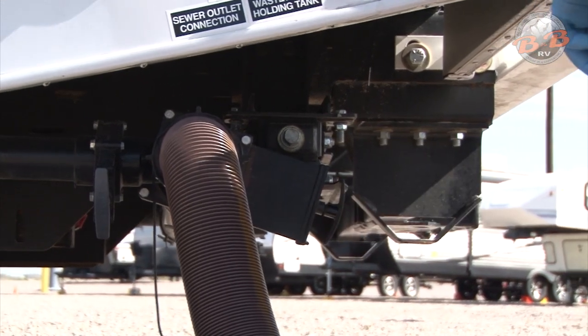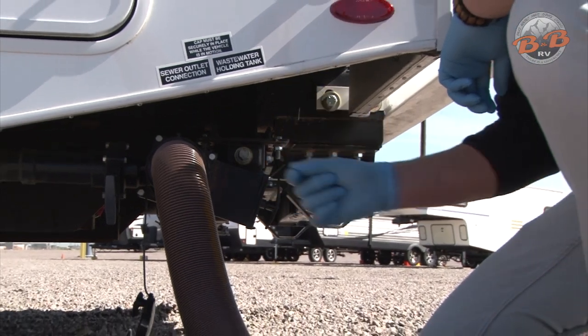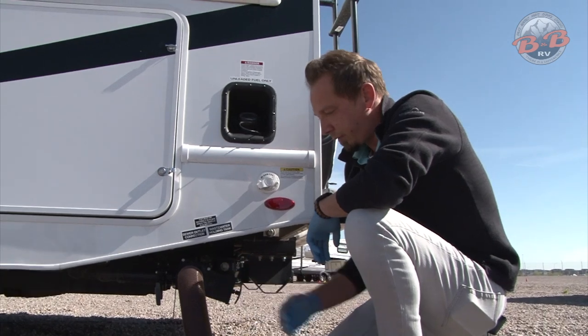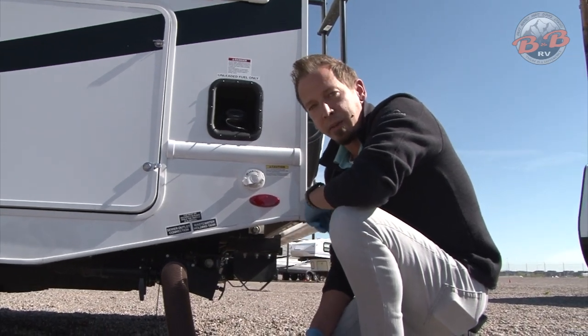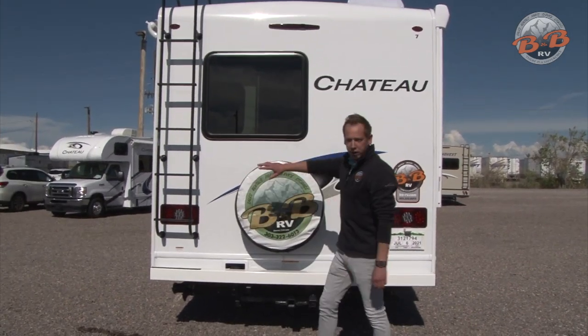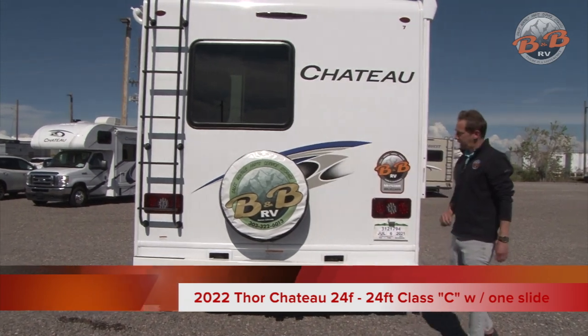Once we're done with that, we'll put the hose back. You'll find some chemical packs under the bathroom sink. You'll want to flush one of those down the toilet with a little bit of water. That'll help all those things break down so it evacuates a little bit easier next time and keep everything fresh in the bathroom for you. Around back, we do have this ladder here that's really just for maintenance, so no reason to climb on that. And then you have the backup camera.